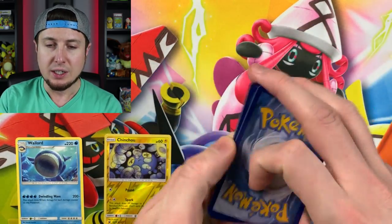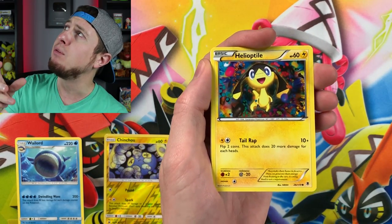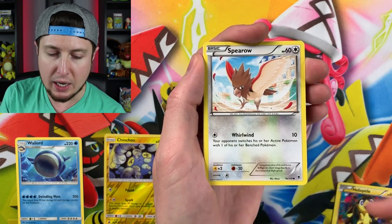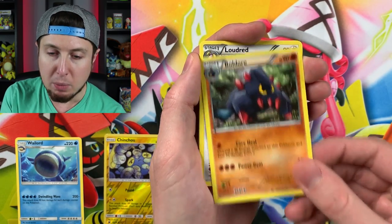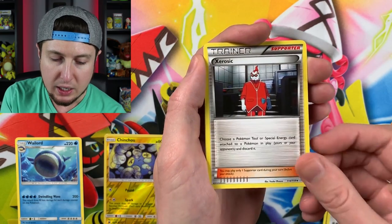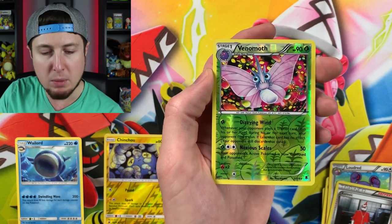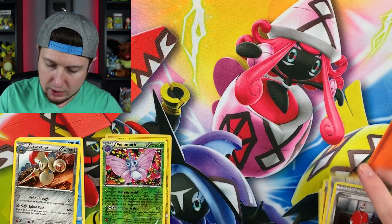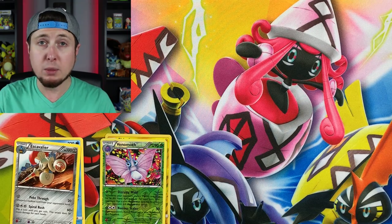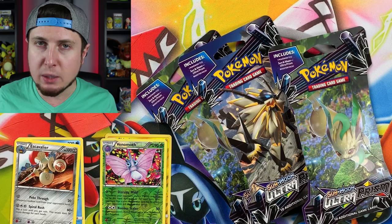Let's see what's inside - Murkrow, Haliputteotile, Spiro, Yanma, Poochyena, Boldore, Loudred, Zekrom, reverse holo, reverse holo Venomoth, and we have an Escavalier. Not the best, but cool Pokemon. Let's go ahead and get to these three Ultra Prism booster packs.